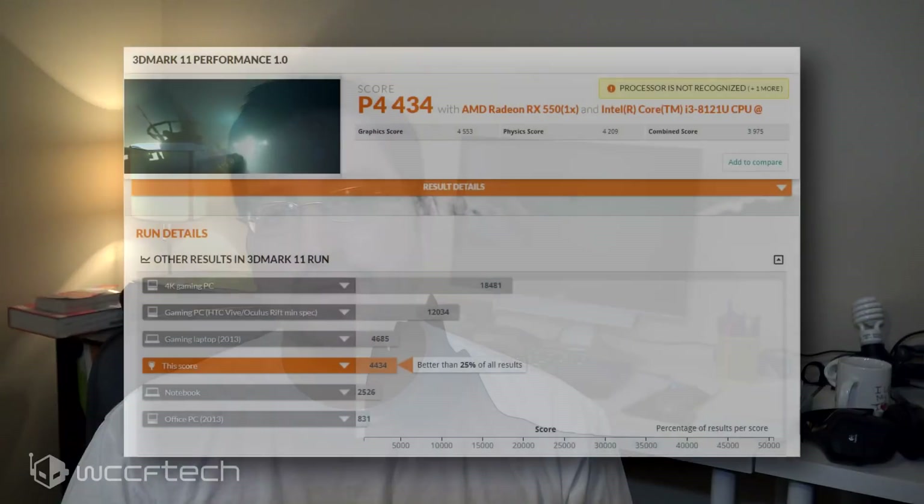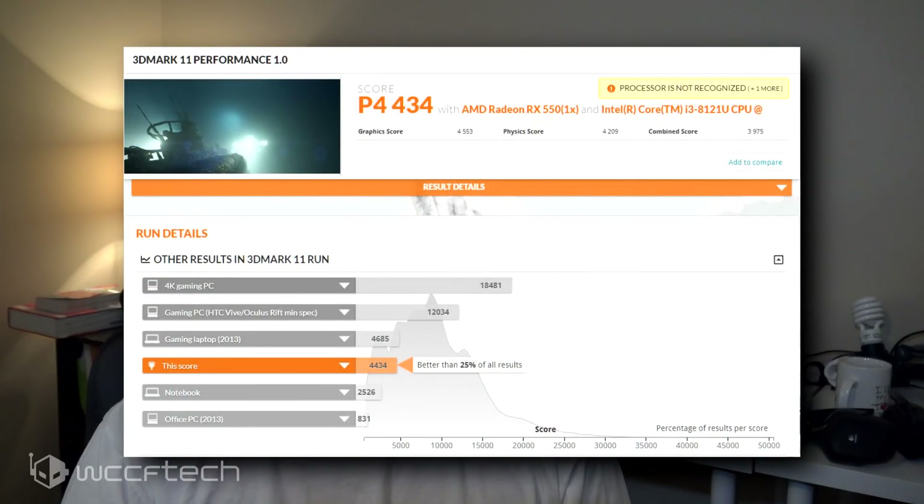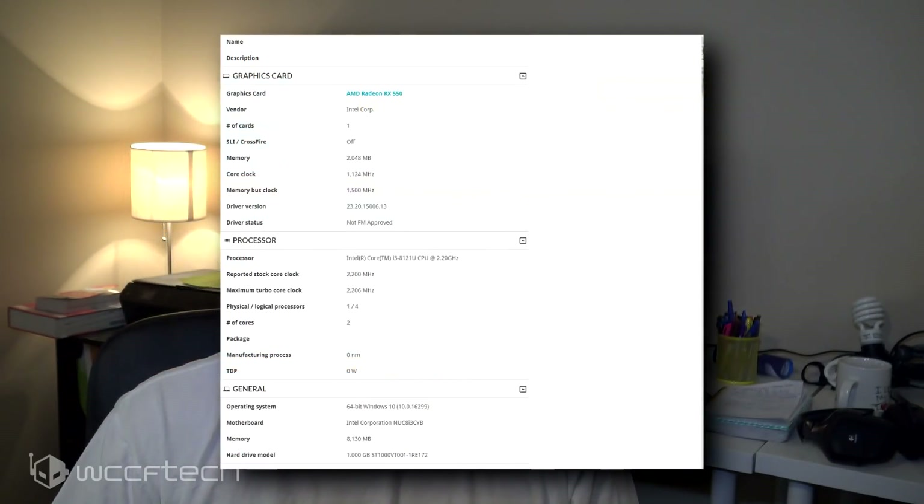We've previously saw Lenovo-based notebooks that appeared with a dual-core i3-8121U chip rocking a clock speed of 2.2GHz with a TDP of 15W. The 3D performance benchmark was also posted by Tum Apisak, where the Core i3-8121-based NUC along with the discrete Radeon RX 550 graphics chip posted a score of 4434 points, 4553 for graphics, and 4209 points for physical.